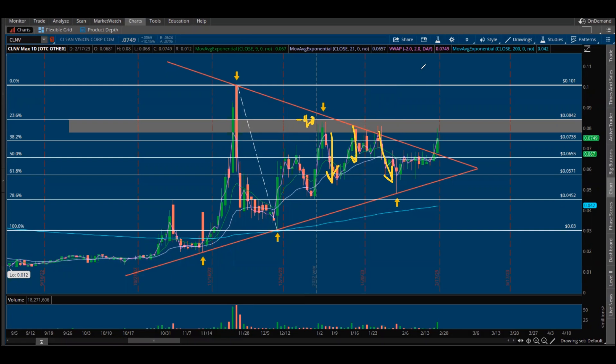I always say don't chase, wait — wait for your price. In this case, we are retesting this zone here; we are back in the zone. So what is going to happen? I think if we break out, we're going to test right at the top here at 9 cents and then 10.1 cents. Very simple — I've had this mapped out for a very long time.